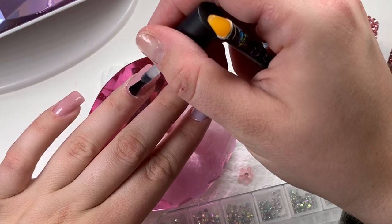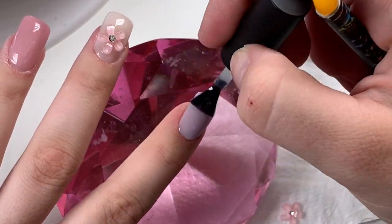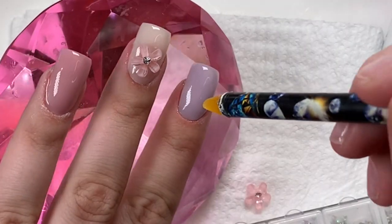I'm also doing a little rhinestone work, doing the same thing on each nail by the cuticles. I only show one nail — you guys know how I am with rhinestones, don't judge me, I'm so bad at filming them.